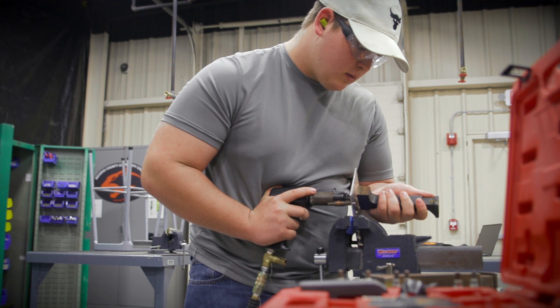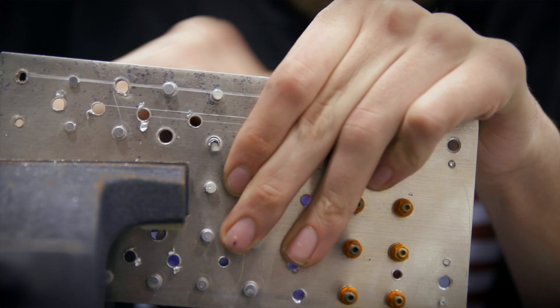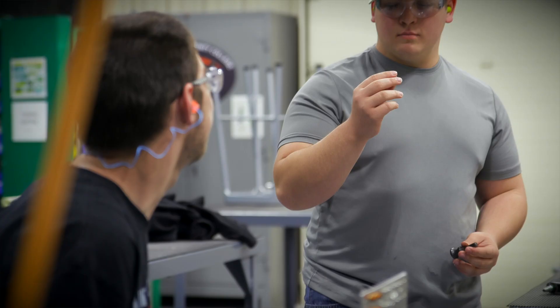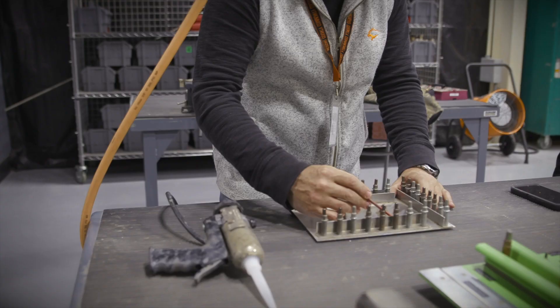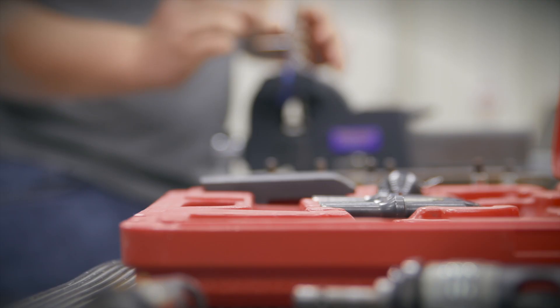Aerostructures — it's basic riveting. I teach them how to drill holes, different tolerances of holes, different specialty fasteners that are used in the aircraft industry, how to apply different sealants, electrical bonding, how to ground fasteners for the aircraft.